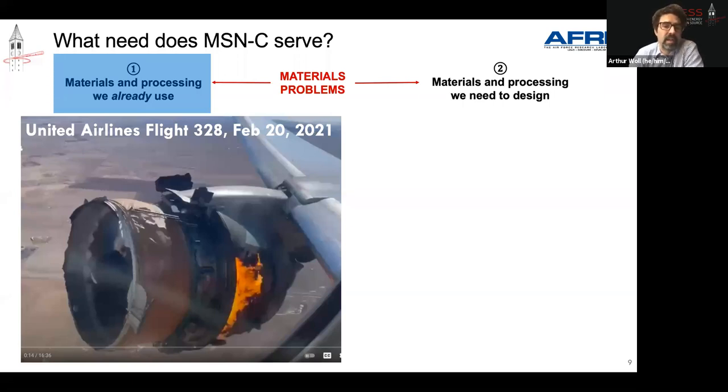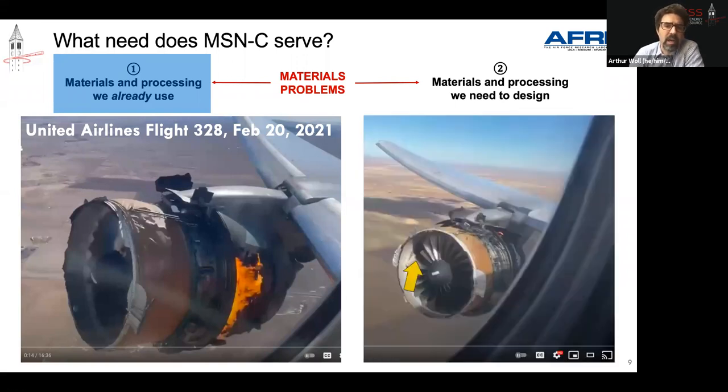An engine failed just about four minutes after takeoff. The plane landed safely and no one was injured, but the root cause of that failure is a materials problem. A different view shows the engine is actually missing one fan blade entirely and another one is cracked. A big chunk of the motivation behind MSNC is to provide AFRL and DOD a way to study those kinds of problems — understanding materials already in use and in the fleet, but also helping study novel materials serving new applications.